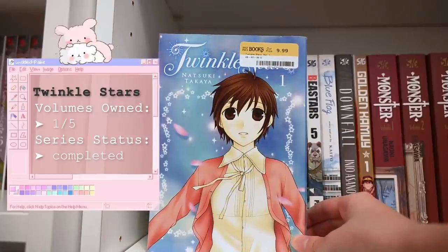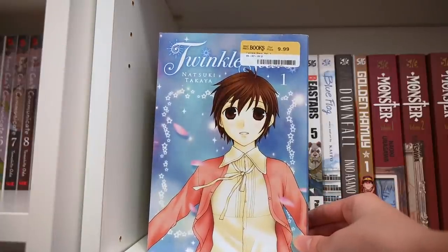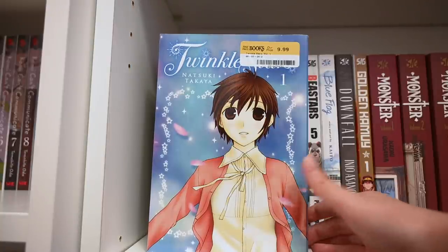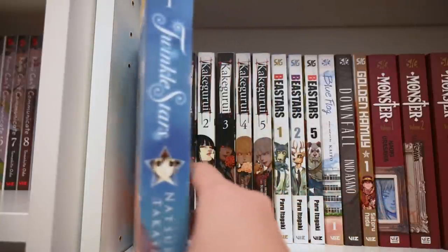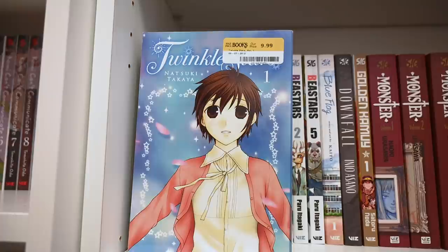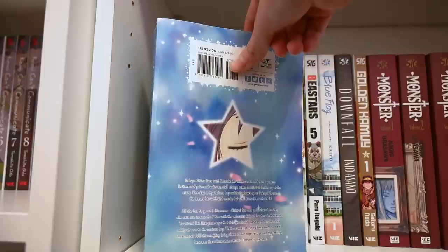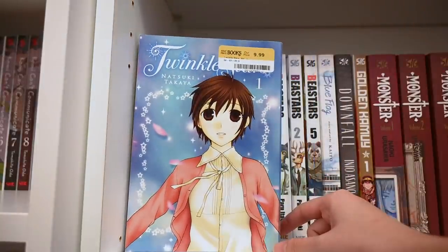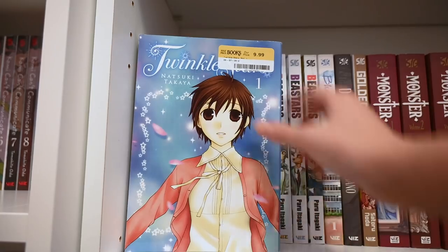Twinkle Stars is quite a chunky volume — more of a classic shoujo where she meets a very mysterious guy in the middle of nowhere and seeks to find him again. I will be continuing to collect this but it's not a top priority for now.